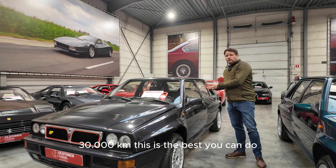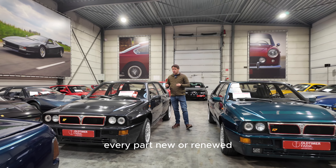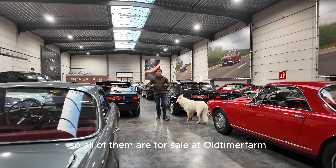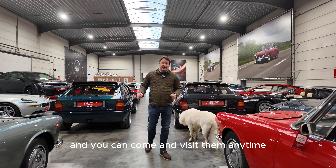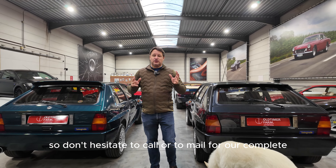This is the best you can do — the best restoration possible, every part new or renewed, a completely rebuilt car. So all of them are for sale at Oldtimer Farm, and you can come and visit them anytime. We will ship them worldwide, so don't hesitate to call or mail for our complete, transparent expertise purchasing report. We have one on every car and also on these six fantastic Lancias. Thank you for your attention.